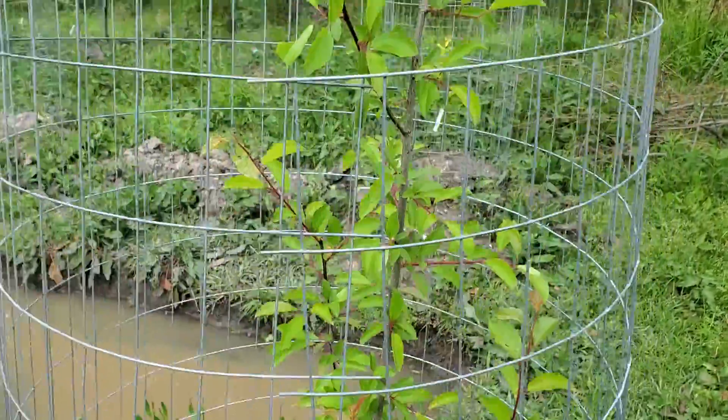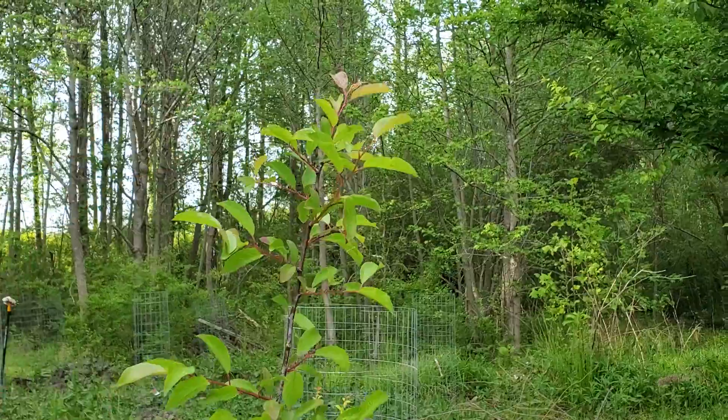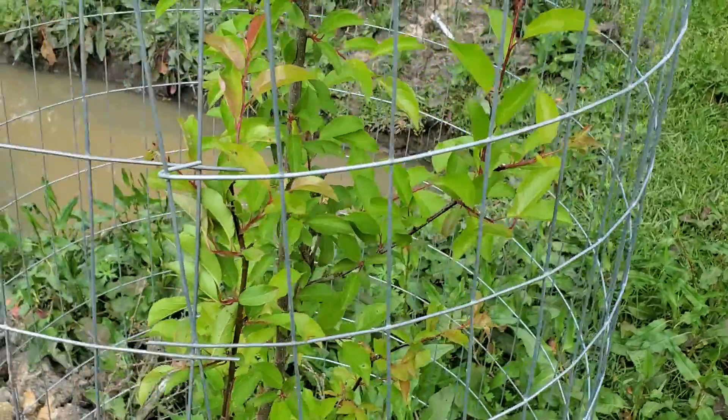Here's a European plum that's kind of paused its growth, looking really good though and healthy so far. It looks like the main shoot is still growing, so that'll probably continue to grow up. And this side shoot down here looks like it's growing too.